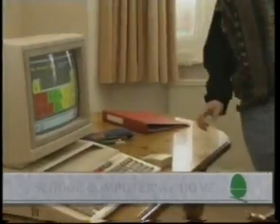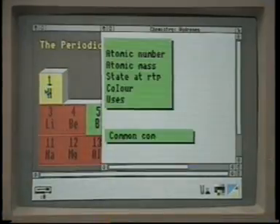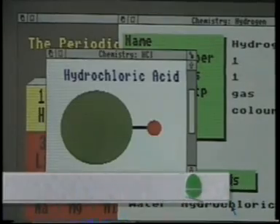Give your children a head start. By having a BBC A3000 computer in your own home, they will build on the solid foundation of the school's teaching and let their imaginations run free.